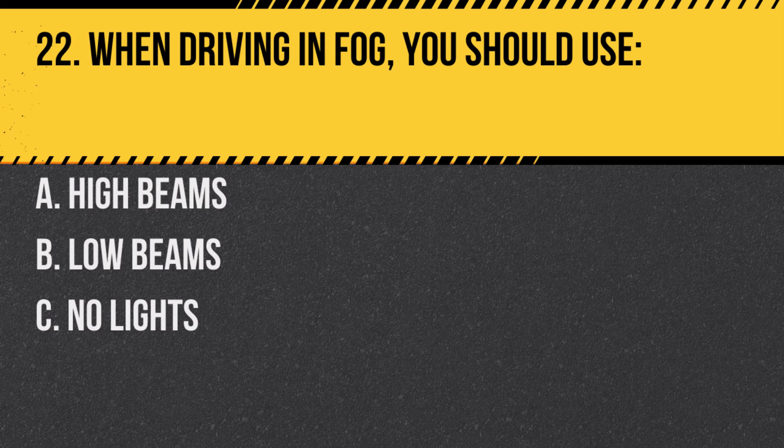Question 22. When driving in fog, you should use: A. High beams. B. Low beams. C. No lights. Answer: B. Low beams. High beams can reflect fog and reduce visibility.